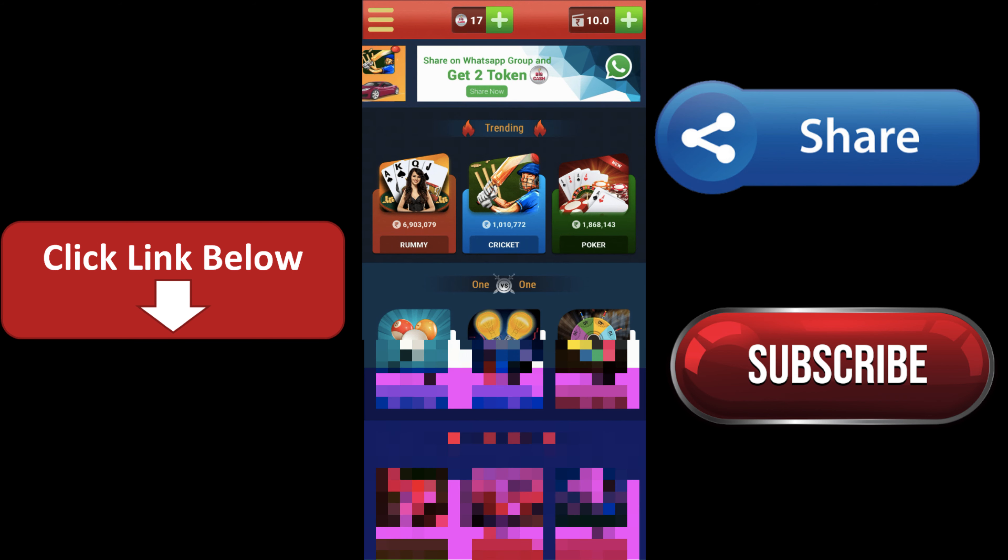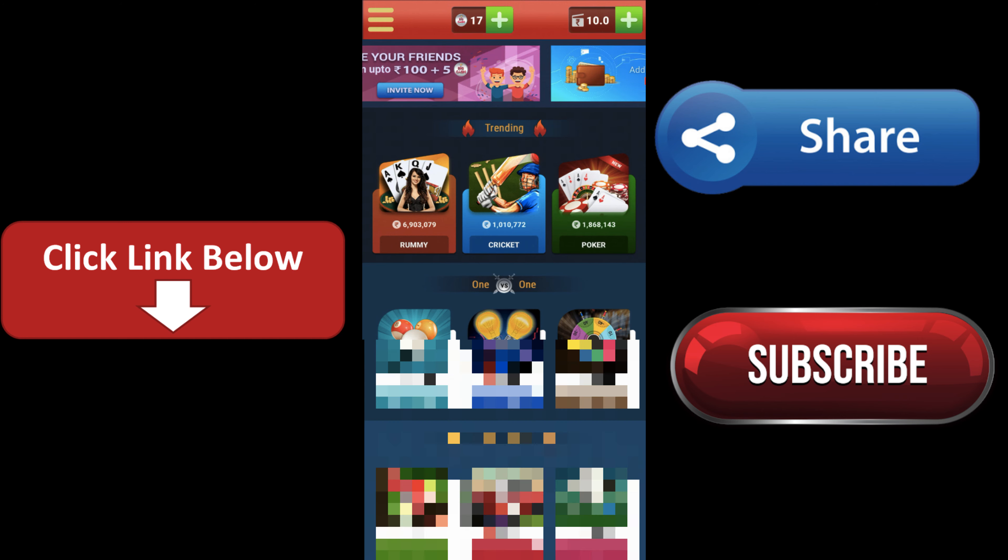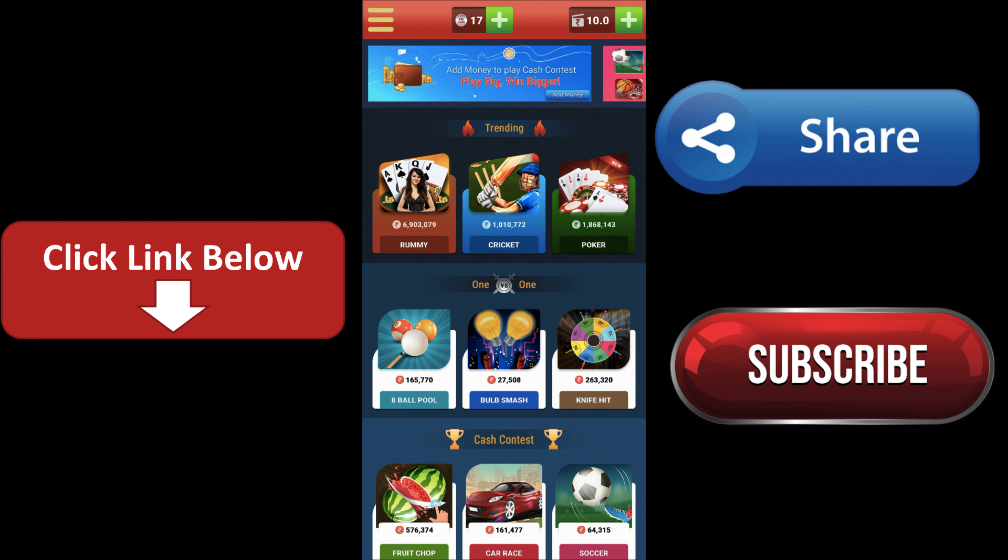So if you have a link in the description of this app, you can download this game as a third-party app. If you have a link in the description of this app, click and join.